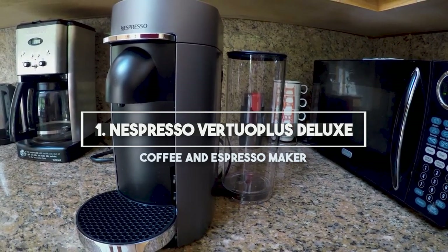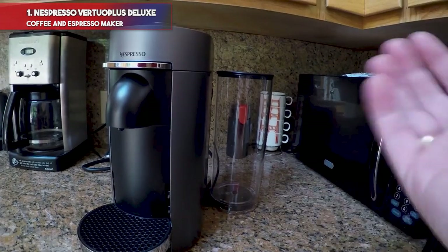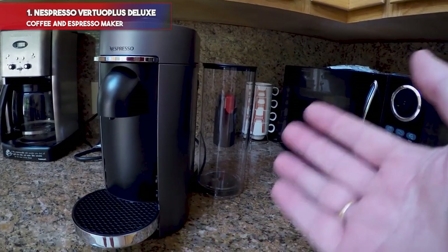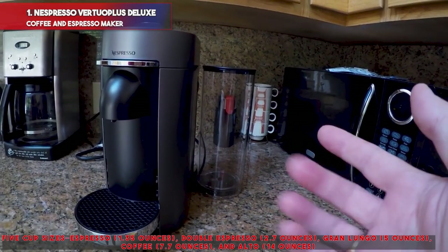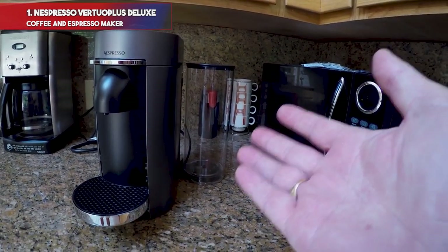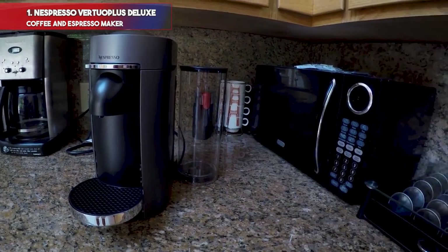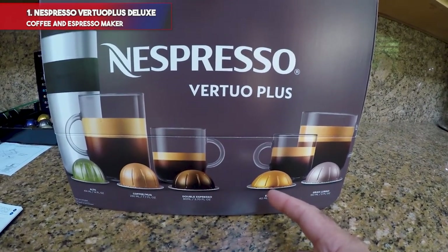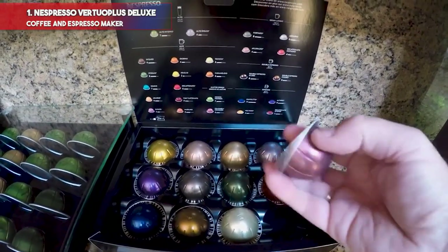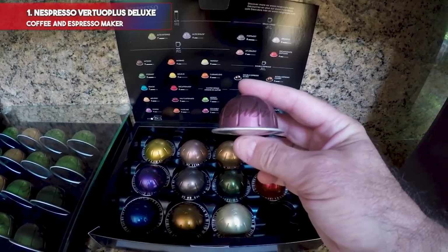Number 1: Nespresso Virtuo Plus Deluxe Coffee and Espresso Maker. Drop in a capsule of coffee grounds and let this machine work. The sensor reads the barcode on the rim of the capsule and adjusts the machine automatically to create the desired cup. Five cup sizes — espresso, double espresso, gran lungo, coffee, and alto — provide a variety of options in strength and taste. A 54-ounce water tank swivels out or stays tucked behind the machine, providing flexibility for homes with limited counter space. The machine heats up in 20 to 25 seconds and shuts off after nine minutes of inactivity. The motorized head spins the recyclable capsule up to 7,000 times per minute to brew the coffee evenly and produce just-right levels of crema per cup.